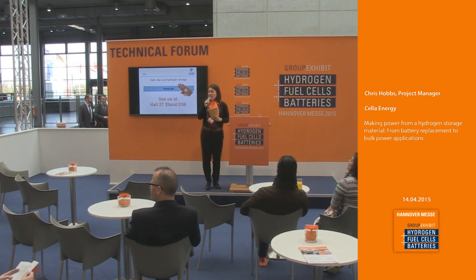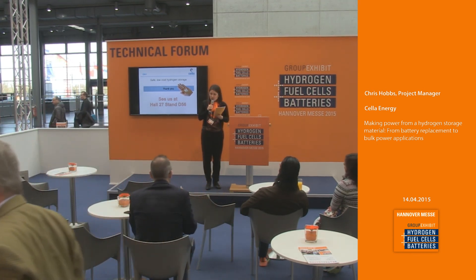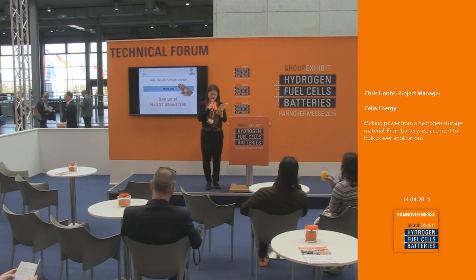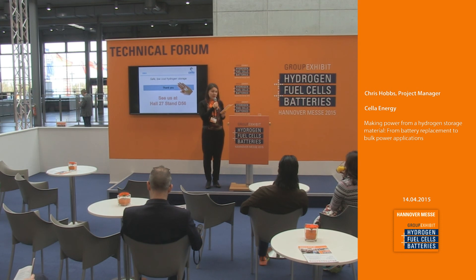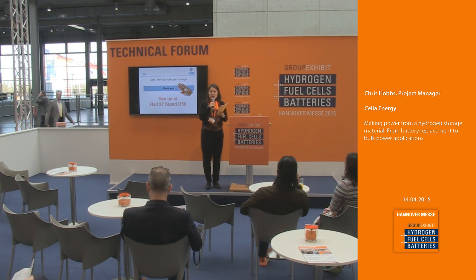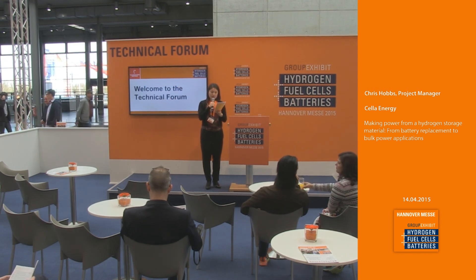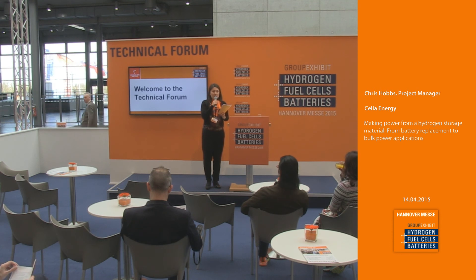We'll now have a short break in the technical forum. This afternoon we'll continue with our topics regarding hydrogen production and energy storage. Unfortunately, there's one presentation that is postponed to Thursday — the power management of fuel cells and electrolyzers in hybrid applications by Flexiva will be postponed to Thursday at 10:40. We will continue at 1 o'clock here at the technical forum with hydrogen in a sustainable energy system, a combination of medium storage and fuel from the DWV, Deutscher Wasserstoff- und Brennstoffzellenverband.